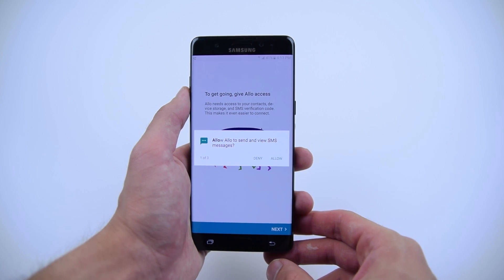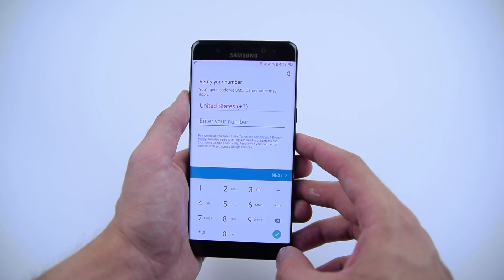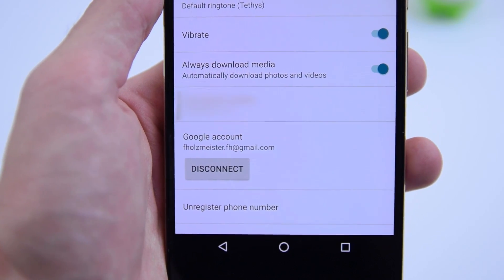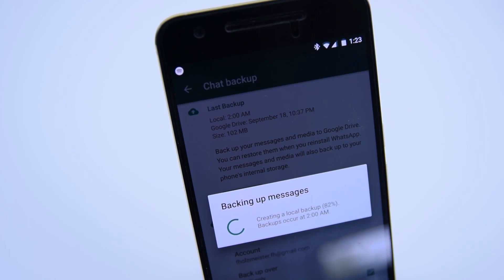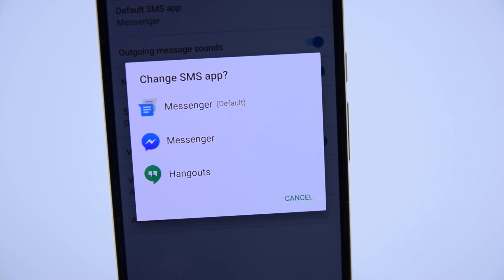It's going to work for both Android and iOS, and when you first open it up, it's going to make you register your phone number in order to chat with your friends who also have Allo. You can still link your Google account, but it's not going to be used to backup your messages like WhatsApp or communicate with others through their email addresses like Google Hangouts.